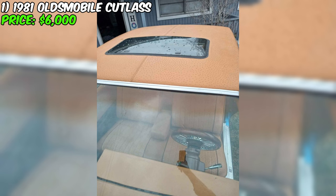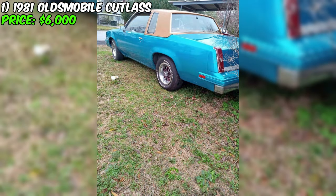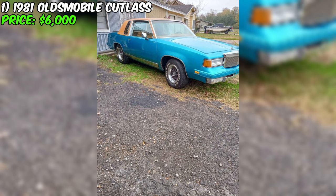However, it's important for potential buyers to note that the 305 motor is locked up, signaling that this Cutlass will need some attention and mechanical work. In recognition of this, the seller is including a 307 motor and transmission that runs, providing a valuable opportunity for the new owner. The vehicle has a unique history with only two owners, implying that it has been cared for and cherished throughout the decades.